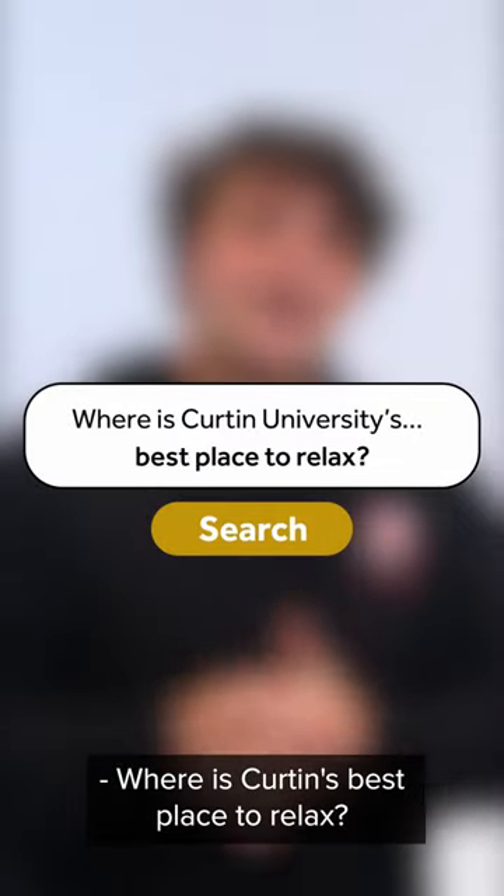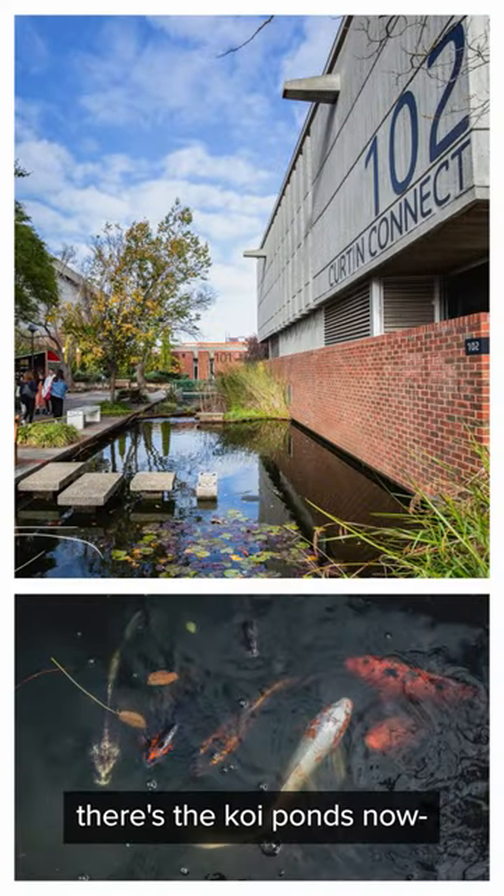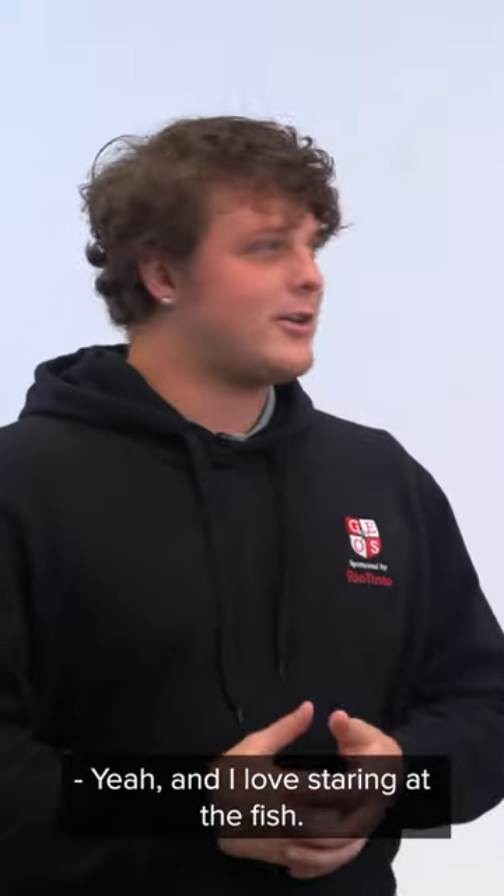Where is Curtin's best place to relax? I love next to the Curtin Connect building — there's the koi ponds. Yeah, a lot of spaces. I love staring at the fish.